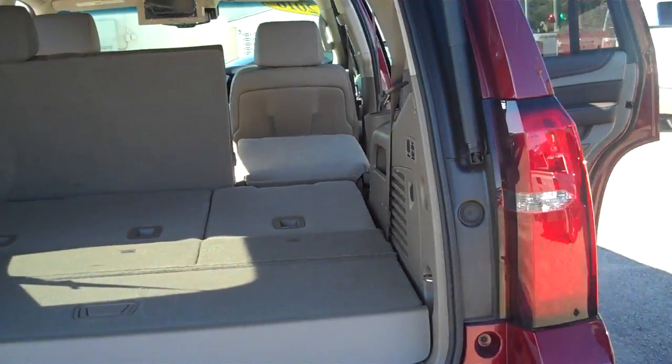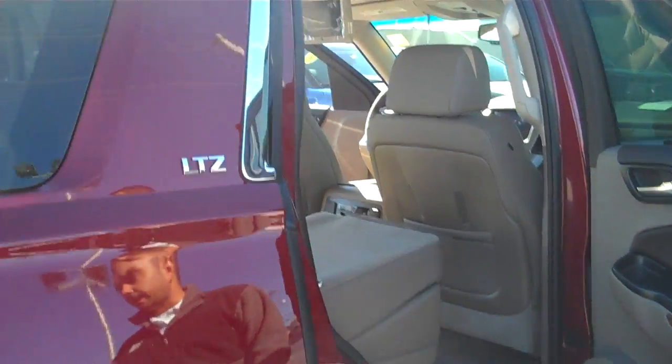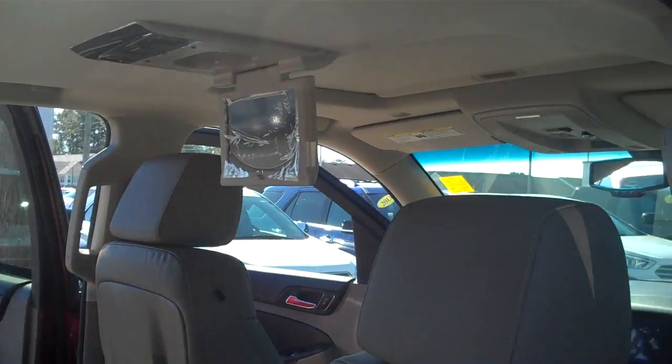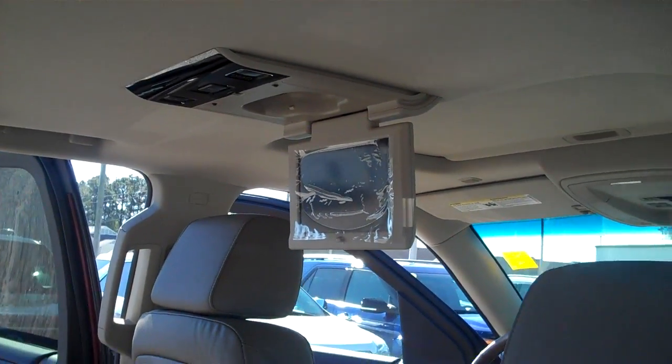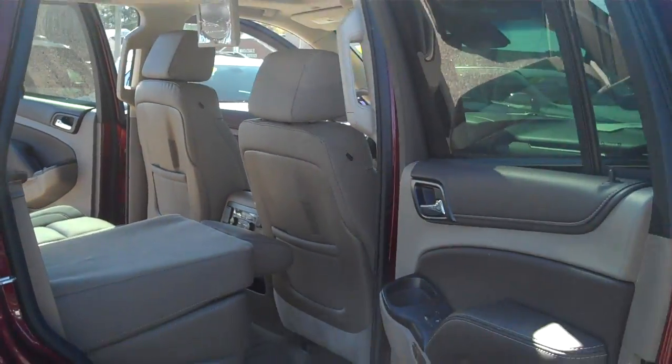You can also lay these seats down flat to provide a lot of covered cargo space. Peeking through the inside here, this one is equipped with a DVD player packaged with our sunroof — that's called our Sun, Entertainment, and Destination Package. Along with those two features, you also get an entire year of XM radio on General Motors.